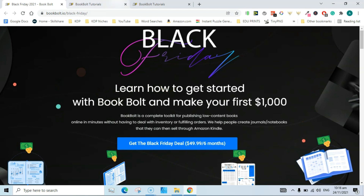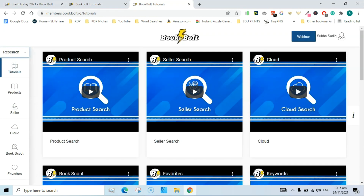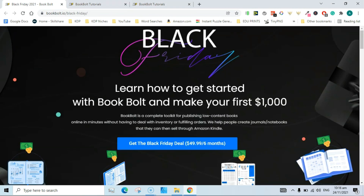That is all from me today. The link is in the description below, and I will also leave the link in the first pinned comment. Thanks for watching, and keep an eye out for further Black Friday promotions. See you in the next video.